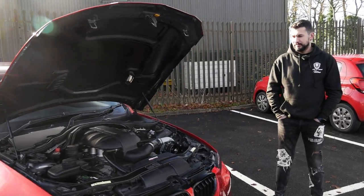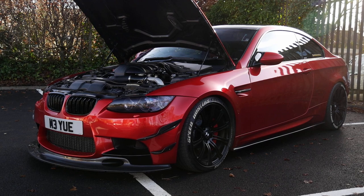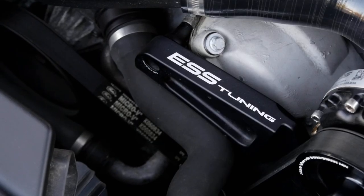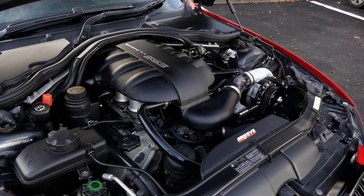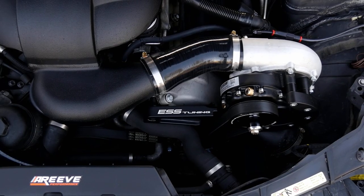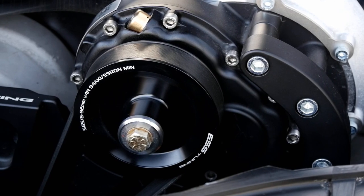So we're joined now with Kosti, the owner. Thank you so much for bringing this absolute beast down for the video today - it looks absolutely stunning. We have the bonnet open where we can see everything as part of the ESS tuning supercharger kit. It's a stock engine with an ESS supercharger kit, G1 Plus, with meth injection as well. Big pulley to squeeze as much power as possible from it.